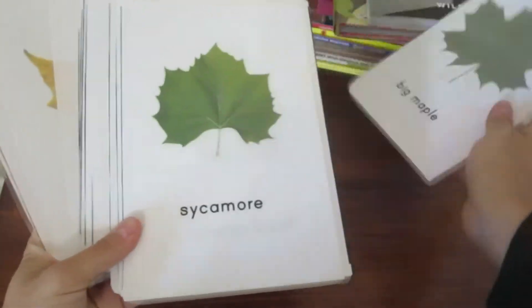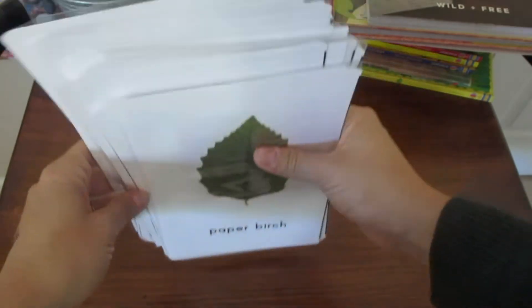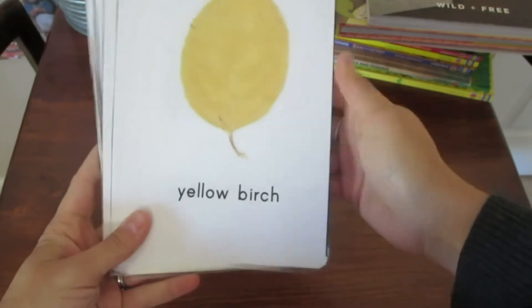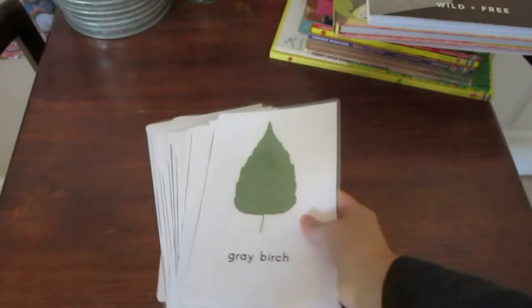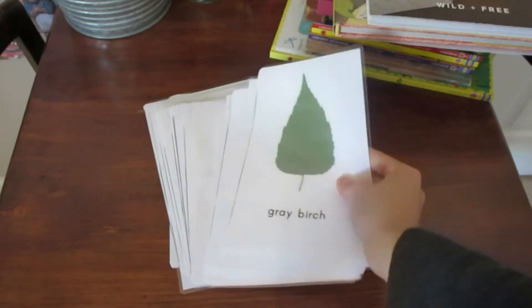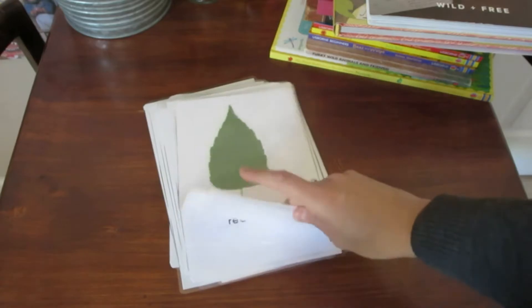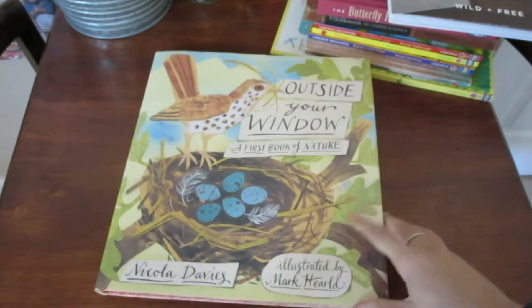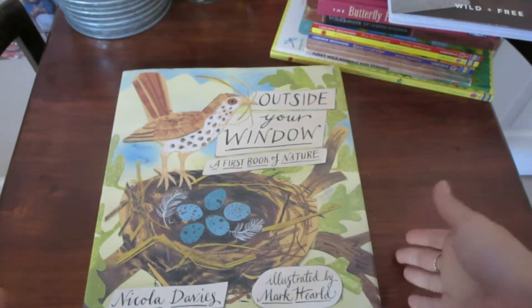I also have these leaf identification cards that I printed out for free — I forget where I got these but I'll try to link them down below. They have a whole bunch of different leaves on them, and they're really helpful when my daughter comes back from a nature walk with a leaf she wants to identify. We usually have her pick out the card that matches.